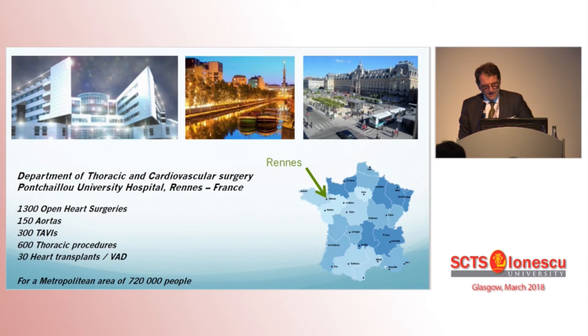I would like to address a very friendly thanks to Jeffrey Tsang and Steve Livesey, because for now eight years we share a very nice academic program between Rennes and Southampton, and we now have eight trainees and fellows working together.